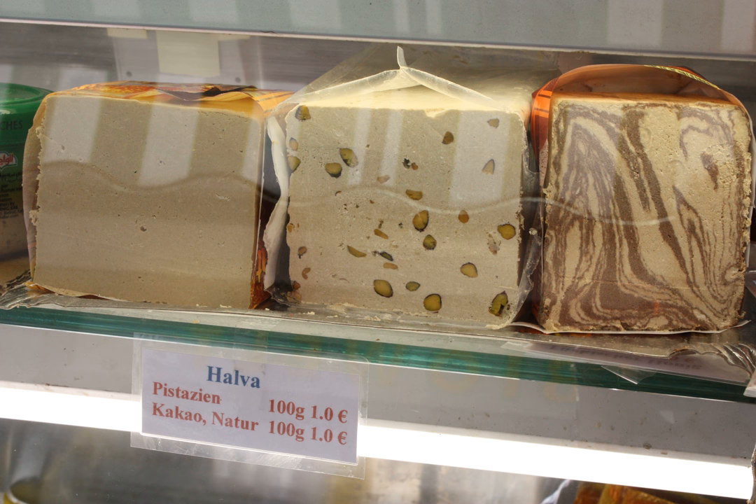Halwa in Pakistan is similar to that in India and Bangladesh, distinguished by region and base ingredients. The most common are made from semolina, ghee, and sugar, garnished with dried fruits and nuts. Other types replace semolina with vegetables, lentils, or nuts such as almonds and walnuts. Different regions are associated with distinctive variations, such as Sohan halwa from southern Punjab and Karachi halwa from Karachi, Sindh.